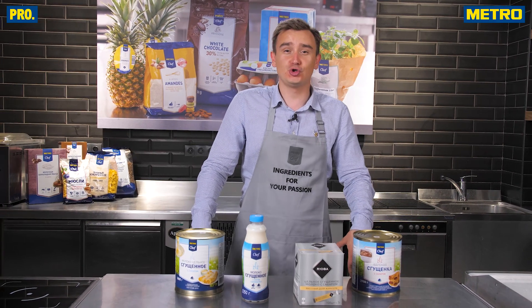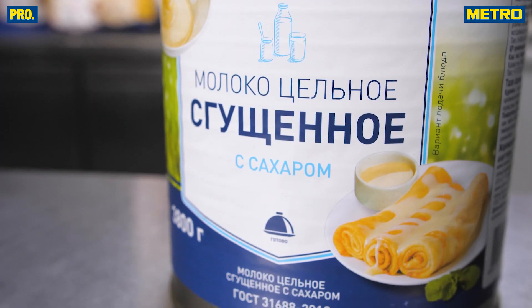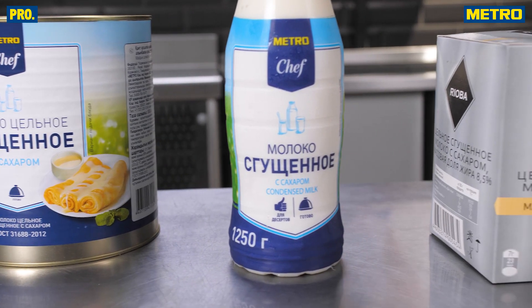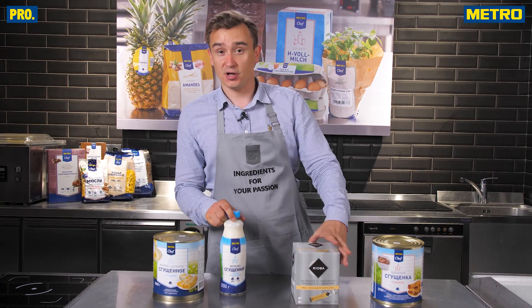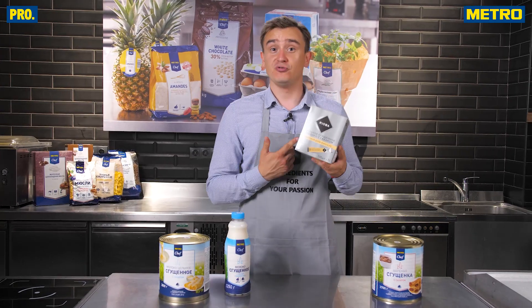Следующий герой дня — это сгущёнка и сгущённое молоко. Она продаётся как в больших тарах, что удобно для производства, в бутылочке поменьше, что удобно использовать в ресторане. Но самое главное — продаётся ещё и в стиках.